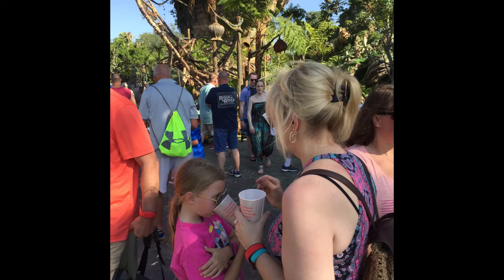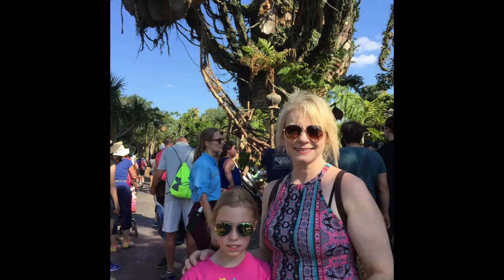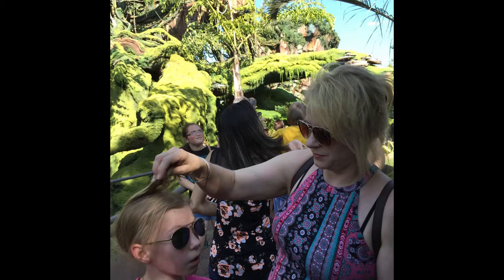I guess I was there. Here we are in Pandora. Floating rocks abound. Maybe a banshee is flying around. Two pretty ladies in Pandora. And we're in Pandora — this is at Animal Kingdom, by the way.